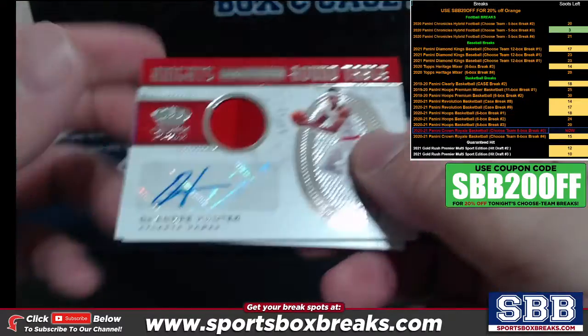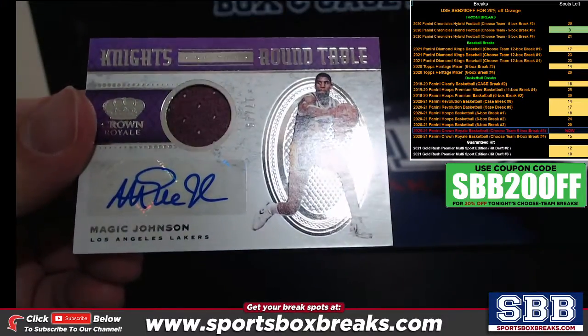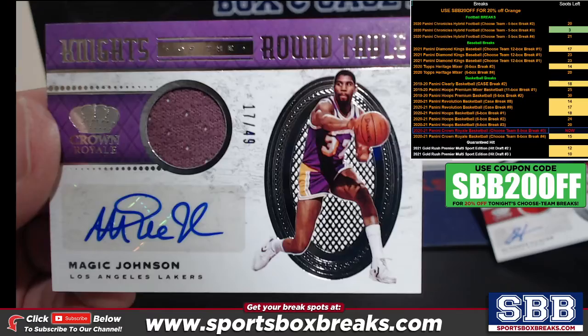Relic autos: DeAndre Hunter to 99, and Magic Johnson to 49.